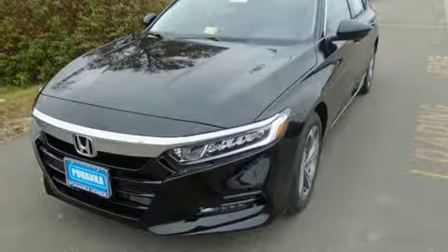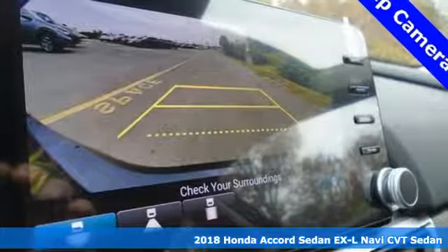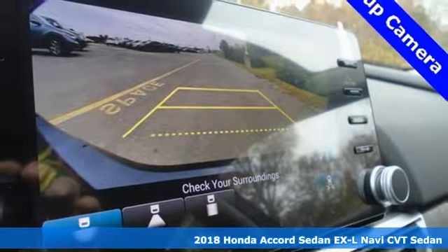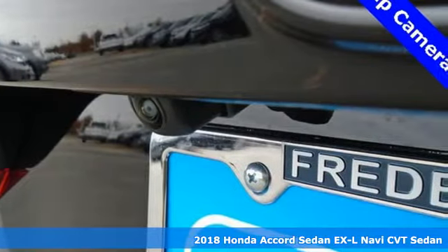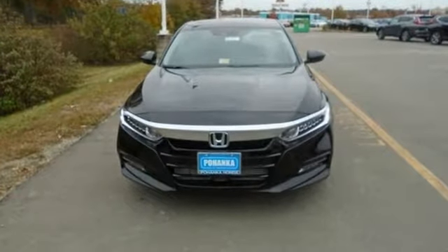It's a 2018 Honda Accord sedan. Year after year, the Accord is showered with awards and praise. Take a look and it's easy to see why. Drive it and you'll know why. And with features like these, every drive's a pleasure.